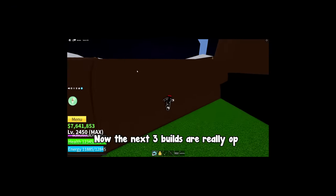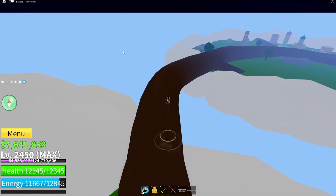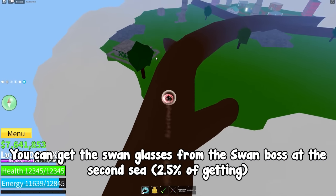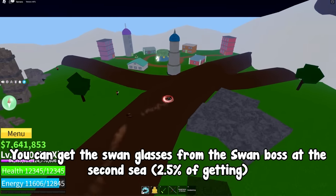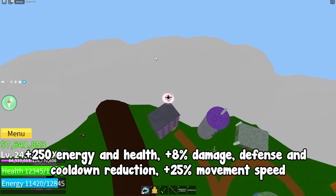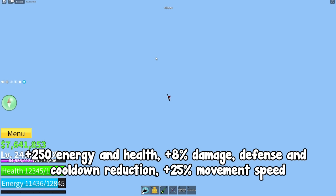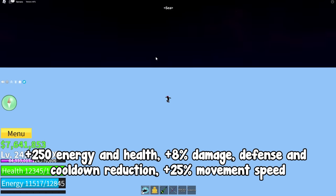Now the next 3 builds are really op. This first one uses swan glasses for the accessory. You can get the swan glasses from the Swan boss at the second sea — 2.5% chance of getting it. And this accessory is really good: plus 250 energy and health, plus 8% damage, defense and cooldown reduction, and plus 25% movement speed.